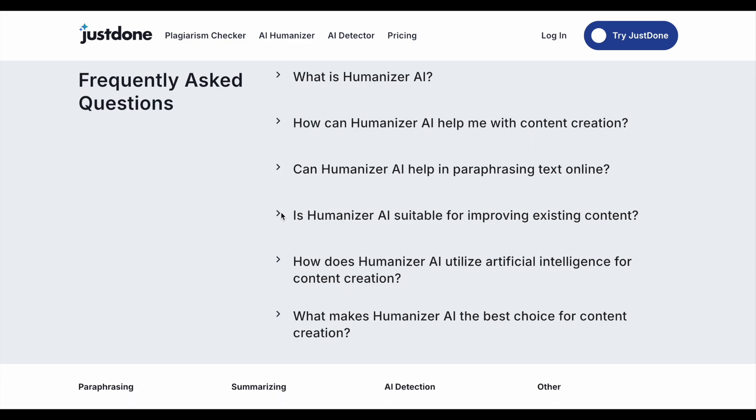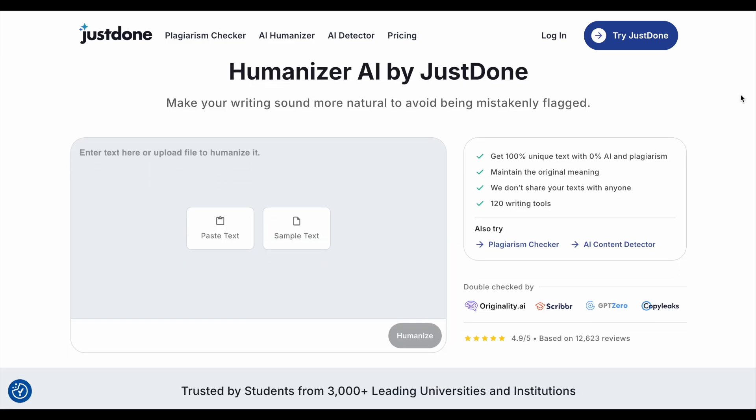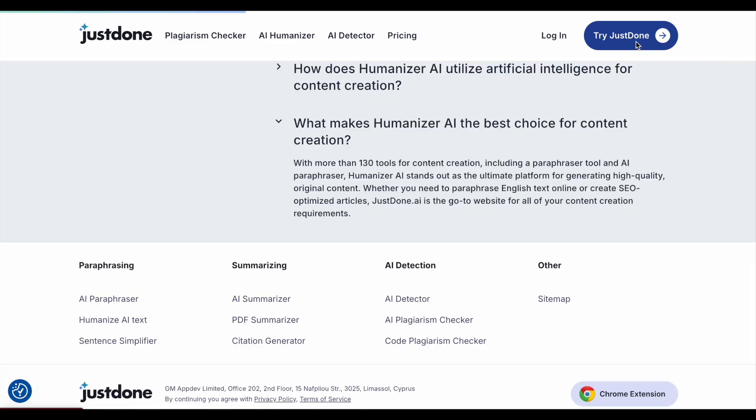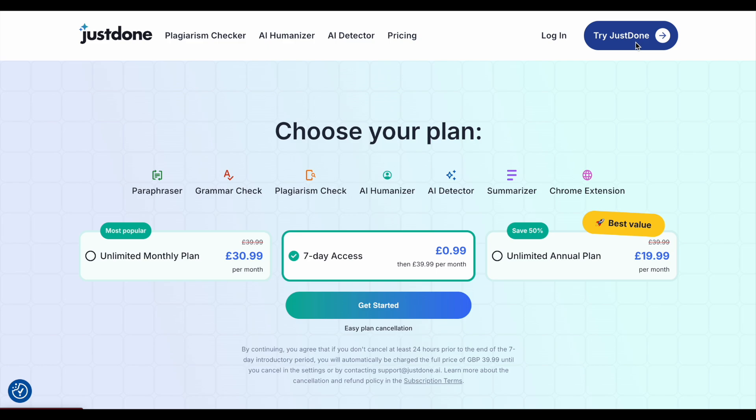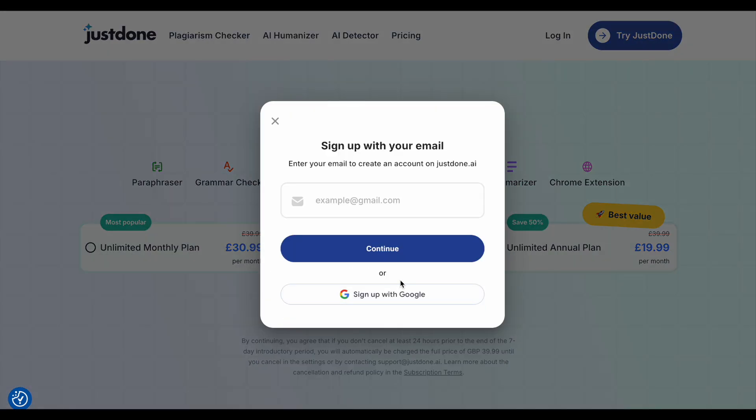They say their tool can bypass AI detectors, though they don't specify which detectors. They offer three plans: an unlimited plan for £19.99 a month, an unlimited monthly plan for £30.99 a month, and seven days of access for 99 pence. Must remember to cancel the account after I make this video, as they'll bill me £39.99 a month if I don't.